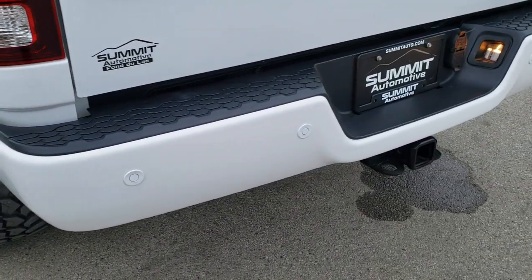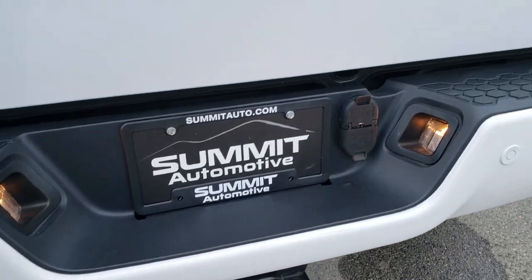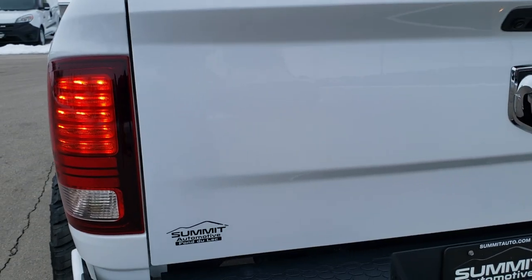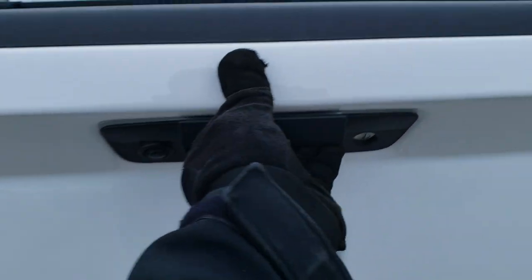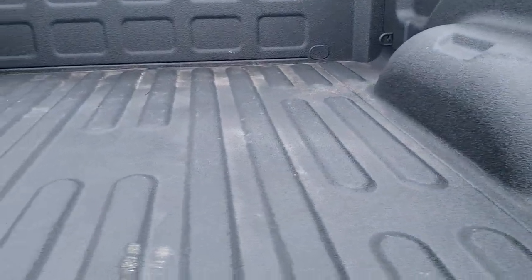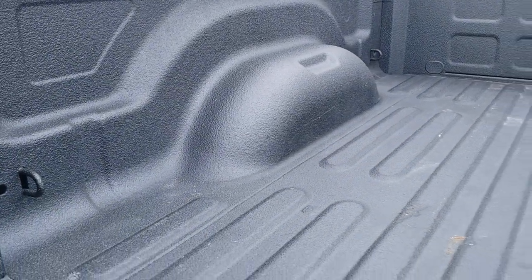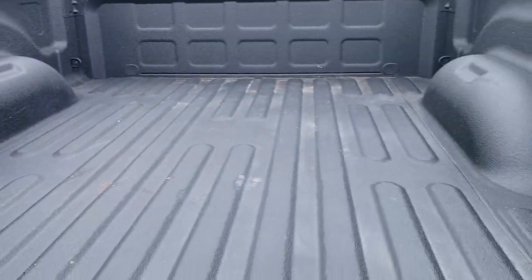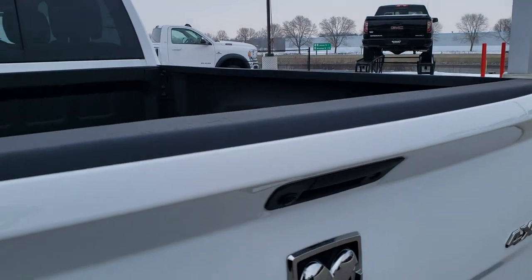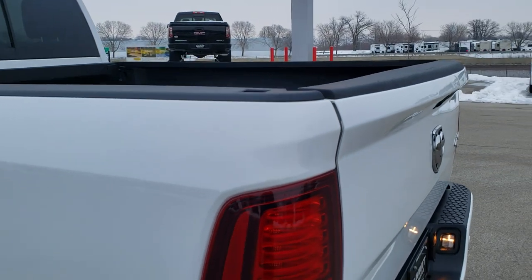The rear bumper is absolutely perfect. It has backup parking sensors, a full towing package which includes a receiver hitch, 4-pin and 7-pin wiring. The tailgate is in excellent shape, with a locking tailgate, backup camera, and spray-in bed liner. The bed is in very nice condition with just a couple of light-duty scuffs. The tailgate shuts nice and solidly, and the bed rail covers and tailgate cover are in nice shape.